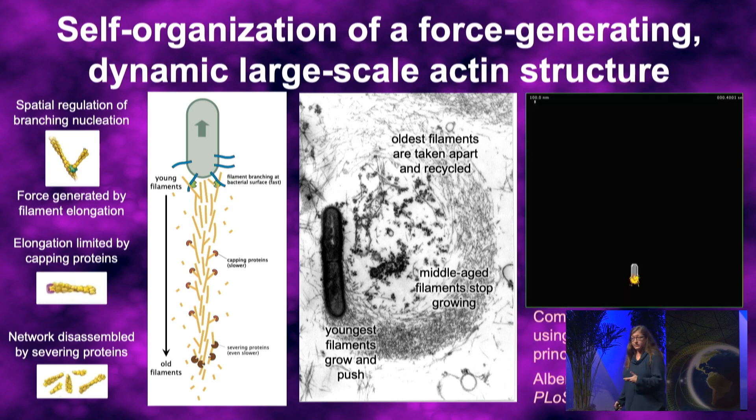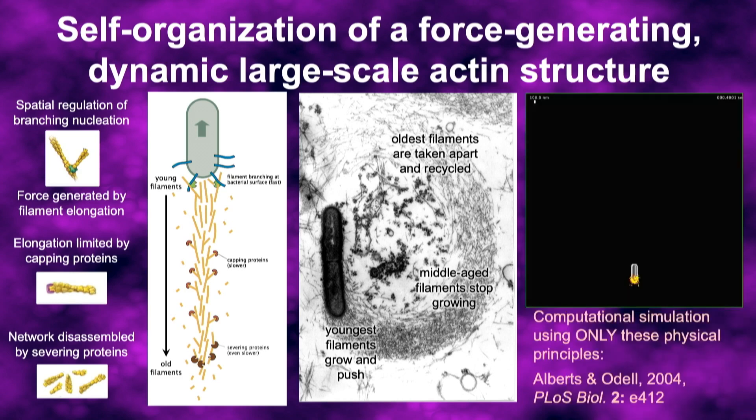We're confident this is a complete description of the process because John Alberts and Gary Odell were able to take just these few physical principles — measured quantities for concentrations and kinetic rate constants for these proteins — and simulate something that looks very convincingly like the bacterial comet tail.